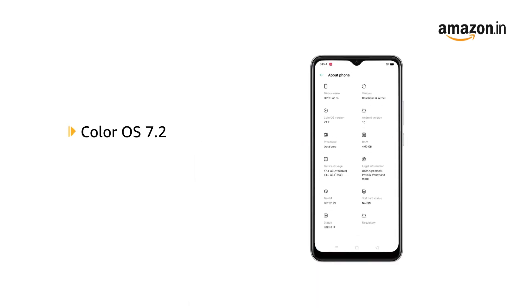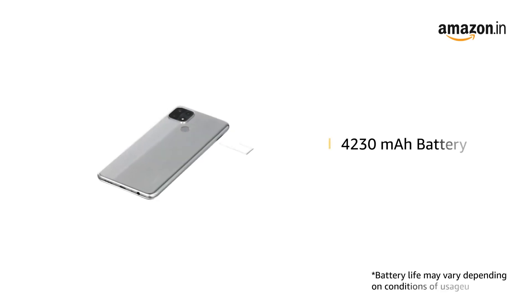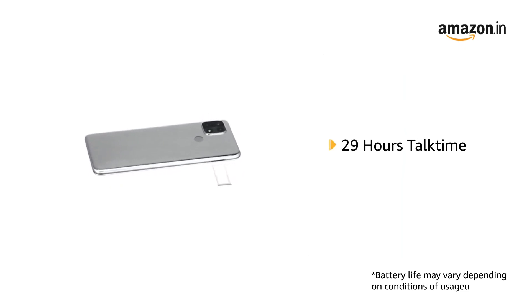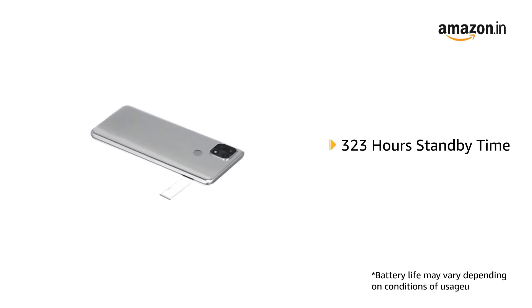The smartphone runs on ColorOS 7.2 based on the Android 10 operating system. It has a 4230 mAh lithium polymer battery providing talk time of 29 hours and standby time of 323 hours.